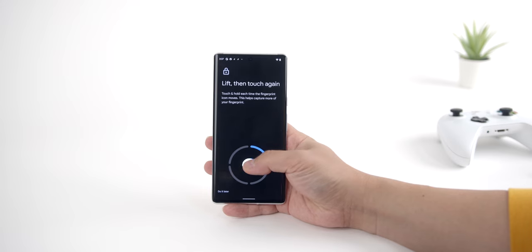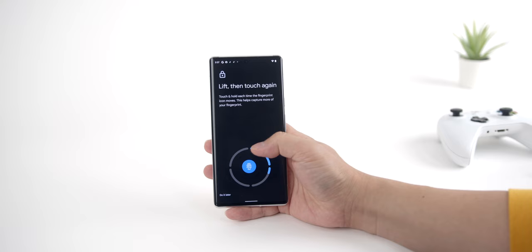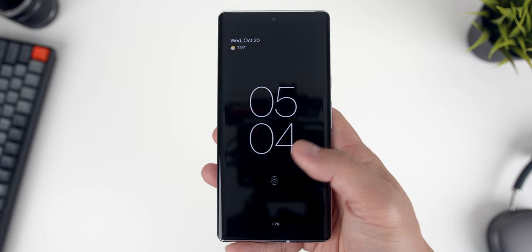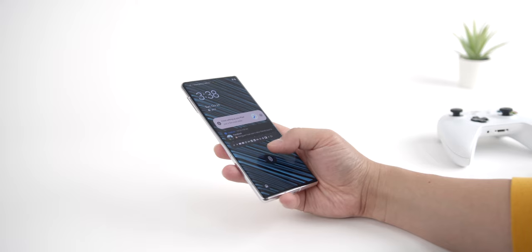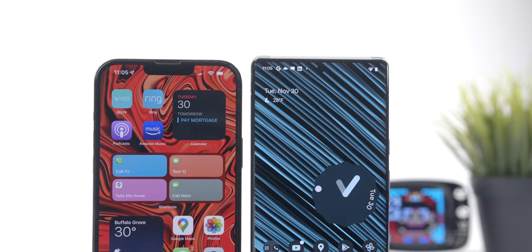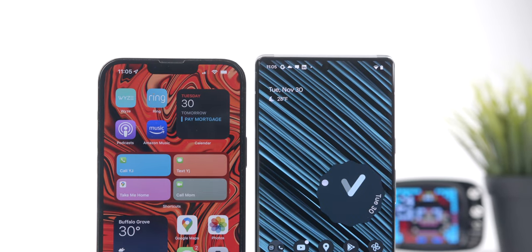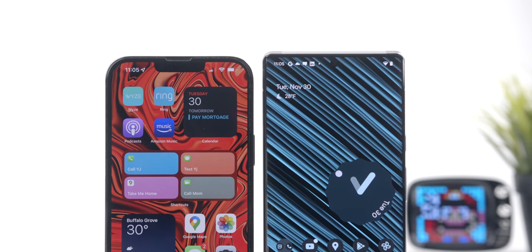I've always welcomed the notch because it means access to Apple's Face ID biometric security. Face ID is still the most reliable, secure, and least intrusive security measure on any device — easy to set up and so well integrated you don't even remember it's there. The Pixel 6 Pro has an in-display optical fingerprint reader, which is a welcome shift away from external readers, but being an optical sensor it's not the most secure, and it really should be faster at authenticating. It's a decent system, but Face ID is without question more robust and sophisticated.